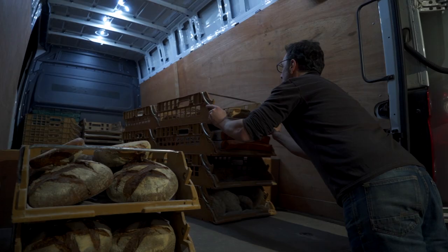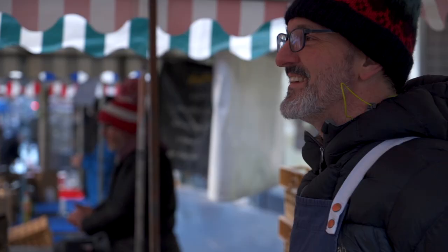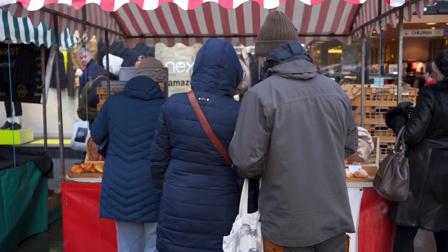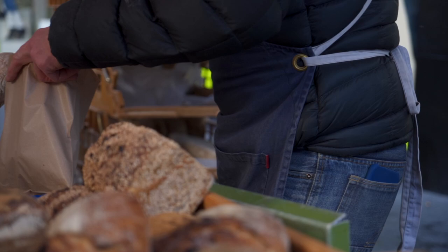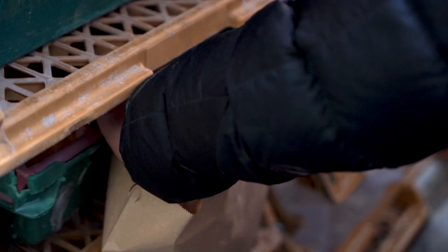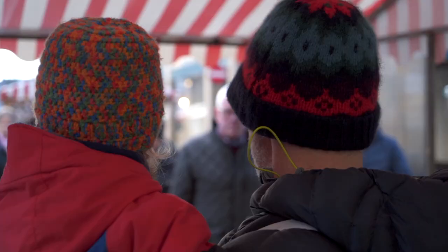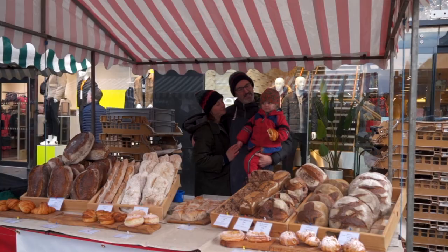We also do farmers markets and that's something that I really love doing. It's really my face-to-face contact with the people who eat my bread. Certain people will make a beeline for us at farmers markets — they know exactly what they want, they've eaten it, they simply respond to the quality of what we do. Fundamentally what we do is about producing a product that is good for people, that people love eating. Digestibility is really important to me, but also deliciousness.